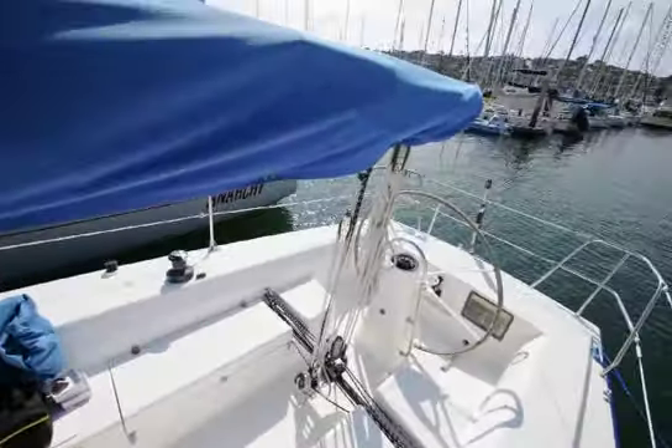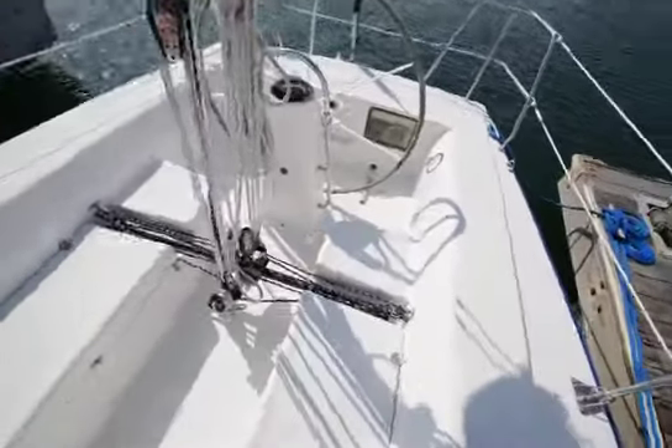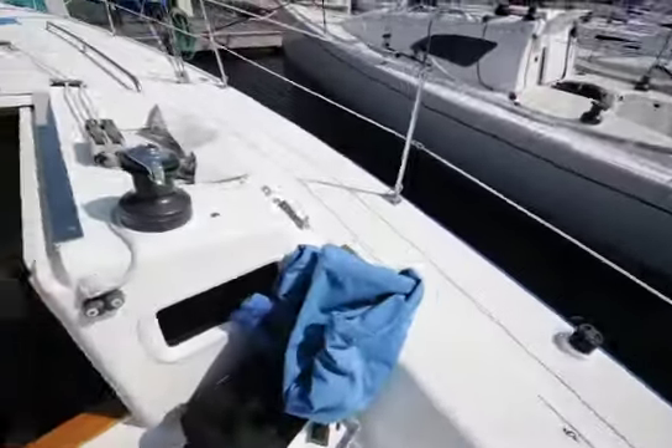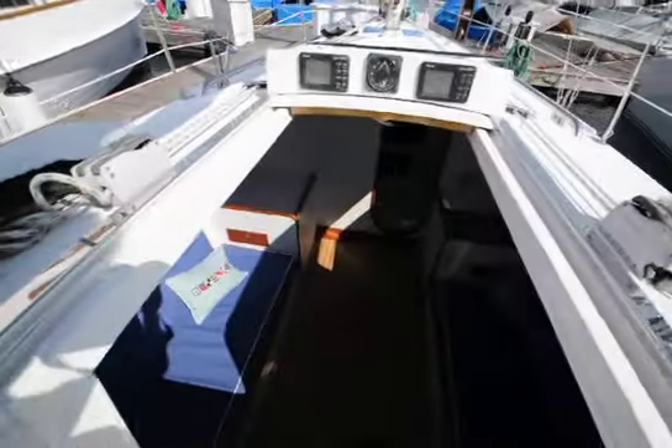Sails are in pretty good shape. Bottom's in decent shape, but it does need a bottom paint. It's a great boat to get you started. Asking under $99,000. Full specs and photos are available at DorganYachts.com.